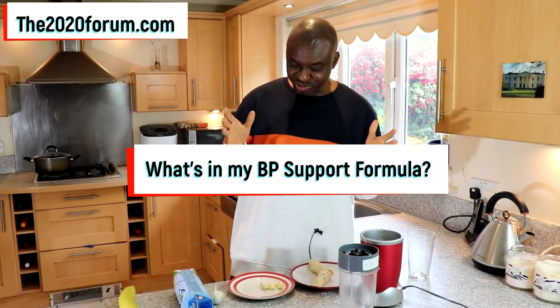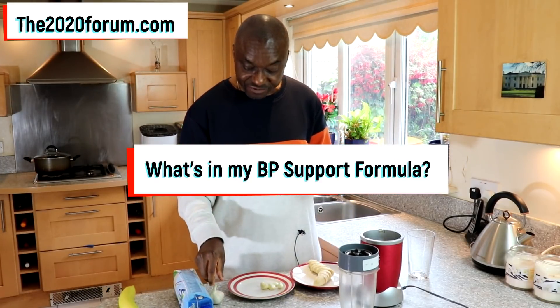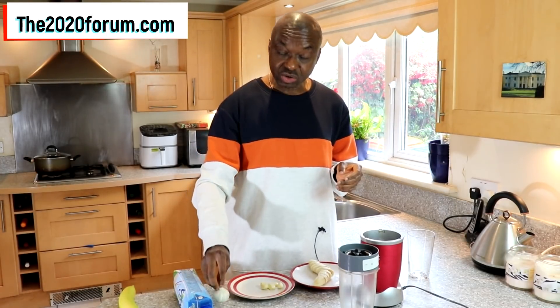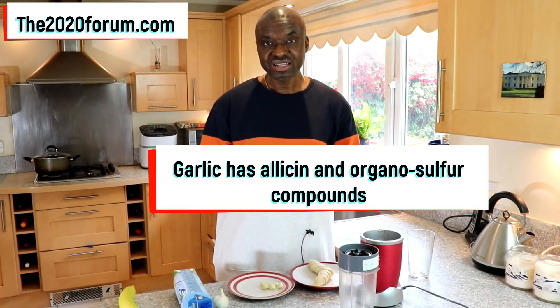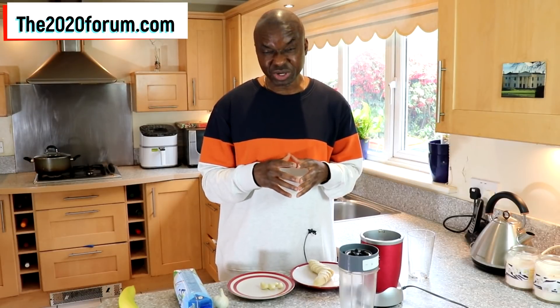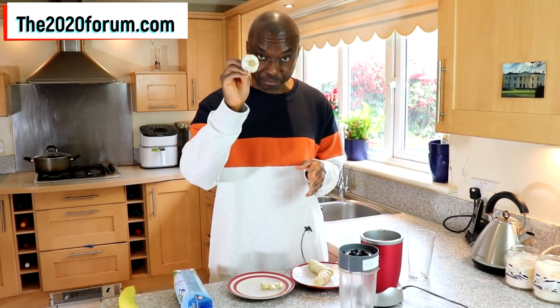This has come from Dr. Joe's lab. So the first ingredient is garlic. Garlic on its own does reduce high blood pressure, and the reason it works is because it's got allicin and also organosulfur compounds — disulfides and trisulfides. I'm going to do a separate video on garlic's relationship with high blood pressure sometime in the future. So garlic is the first and main ingredient.